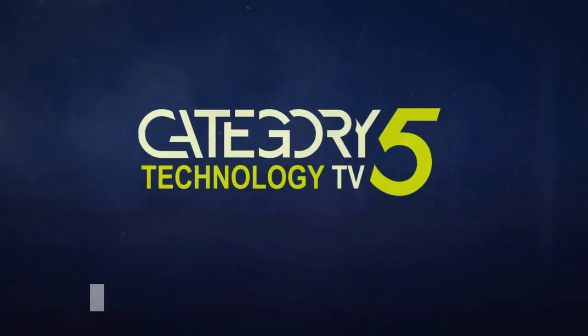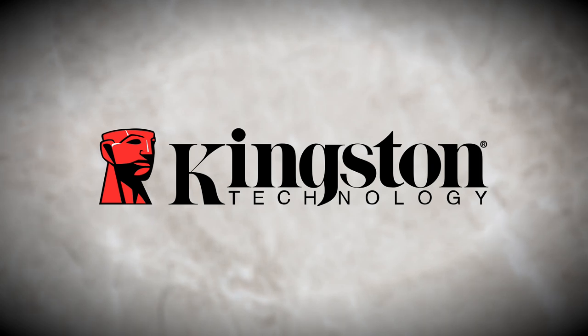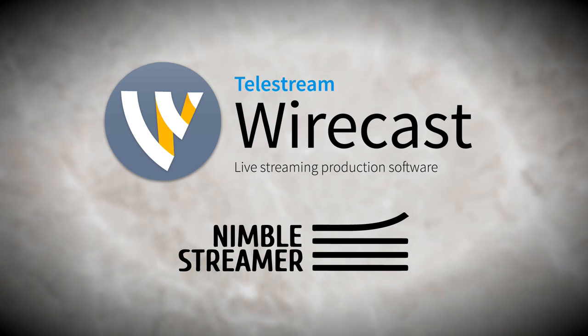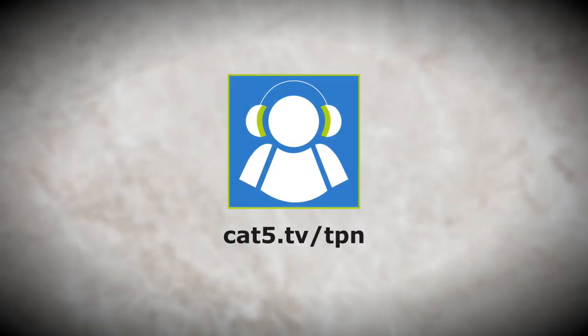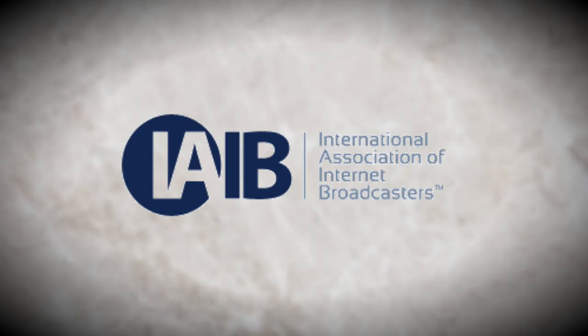This is Category 5 Technology TV. Our live recordings are trusted only to solid-state drives by Kingston Technology. Revive your computer with improved performance and reliability over traditional hard drives with Kingston SSDs. Category 5 TV streams live with Telestream Wirecast and Nimble Streamer. Tune in every week on Roku, Kodi, Plex, and other HLS video players. For local showtimes, visit Category5.tv, a member of the Tech Podcast Network and the International Association of Internet Broadcasters.